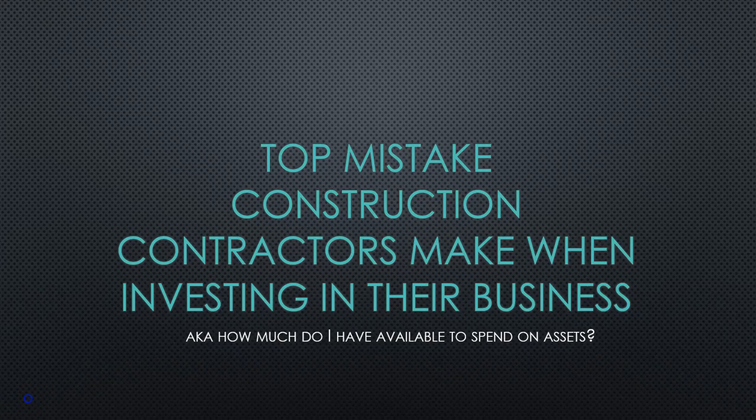Hey there, it's Melissa with Atlas CFO. Today we're covering one of the top mistakes we see contractors make when they're investing in their business.